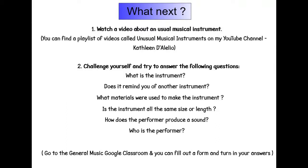Challenge yourself and try to answer the following questions: What is the instrument? Does it remind you of another instrument? What materials were used to make this instrument? Is the instrument all the same size or length? How does the performer produce a sound? And who is the performer? Go to the General Music Google Classroom and fill out a form to turn in your answers.